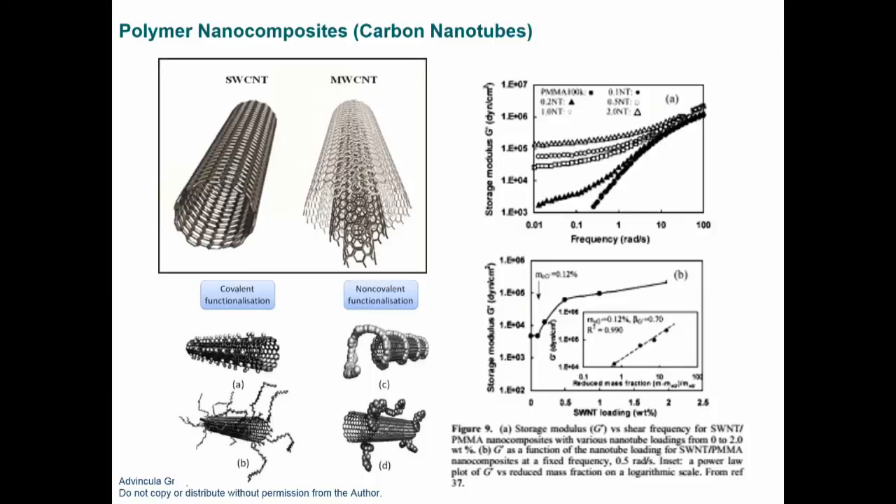CNTs are compatibilized by modifying the surface with covalent or non-covalent functionalization. Data here shows PMMA loaded with carbon nanotubes, measuring storage modulus (G') as a function of frequency by DMA — dynamic mechanical analysis. Clearly, the higher the CNT loading, the higher the storage modulus.